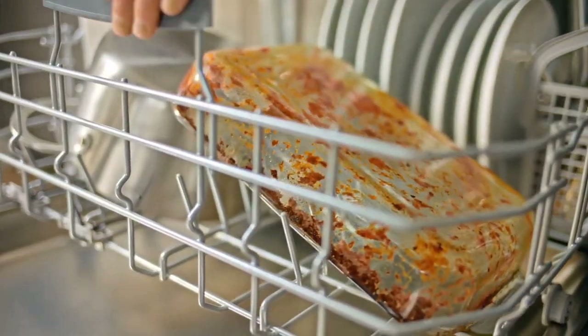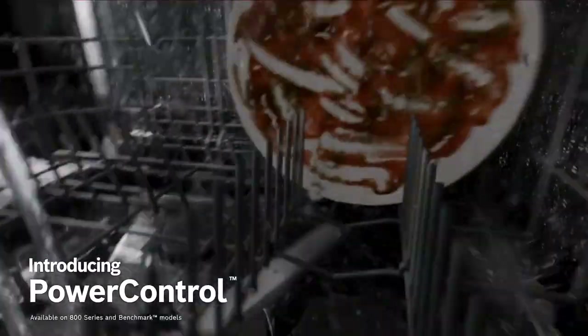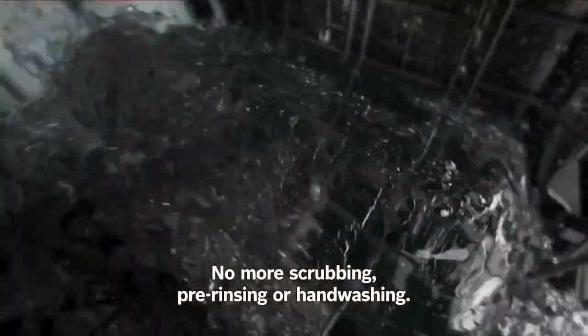What's up guys, are you looking for the best dishwasher? In this video, we will look at some of the best dishwashers on the market. So let's get started.